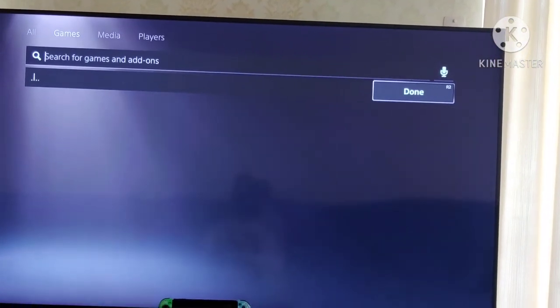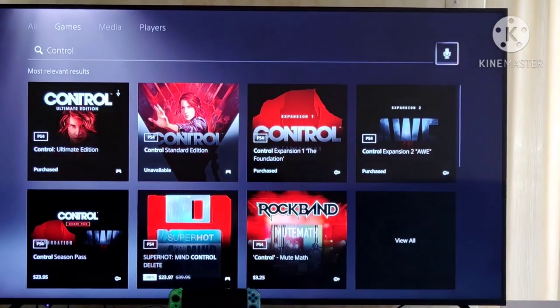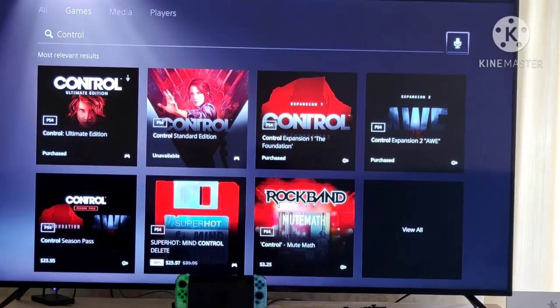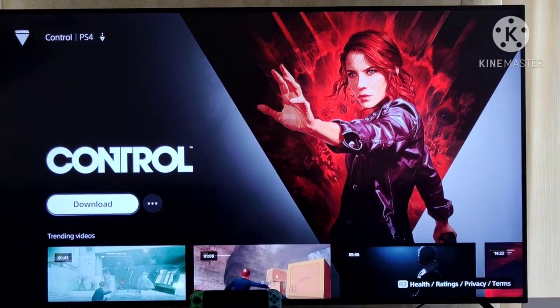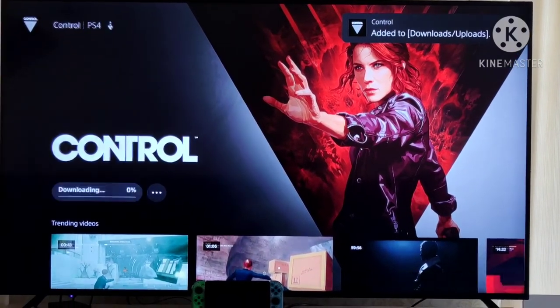I'm going to use the built-in mic. I search for 'Control'. You'll see it now says 'Purchased' and it's giving me the option to download this. All I gotta do is press X and it says 'Do you want to download Control?' — yes, I want to download Control. And add it to downloads.